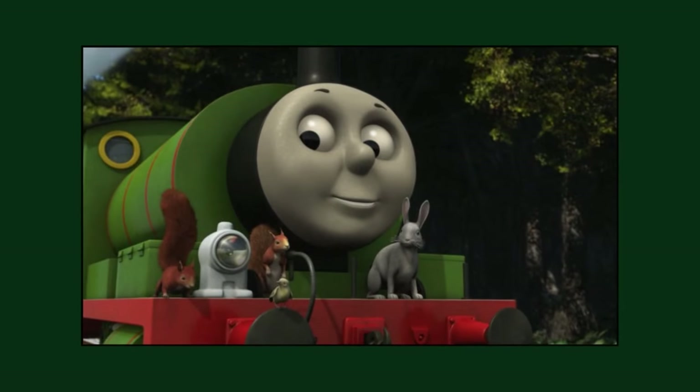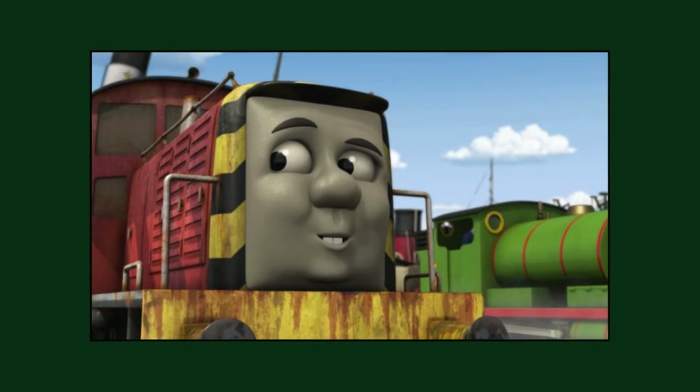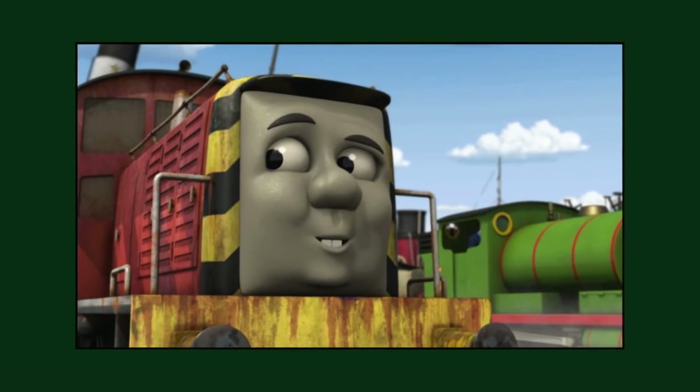The season 15 episode 'Percy's New Friends' was the first episode written by Gerard Foster. It would also be the only episode in the season where Salty and Cranky would speak.